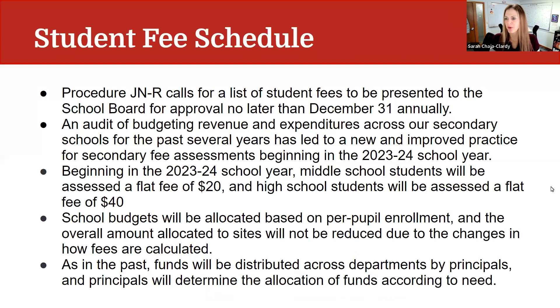To begin with, we will review our student fee schedule. We have a procedure here, procedure JNR, which calls for a student list of fees to be presented to the School Board for approval no later than December 31st annually, which is why we're bringing this forward at this time. We are making some changes this year and we want to be sure that our community understands the changes as well as the rationale for why we're moving forward with these changes.